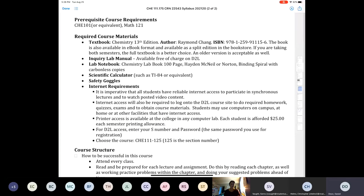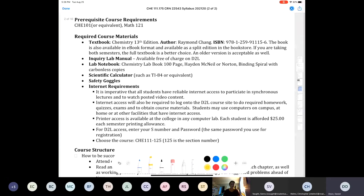The prerequisites for this class are Chemistry 101 or some kind of equivalent, as well as Math 121. I won't be reteaching algebra or content from those classes — you're responsible for that in this class. Our textbook is the 13th edition of Chang, Chemistry 13th edition. An older version of the book is also fine.